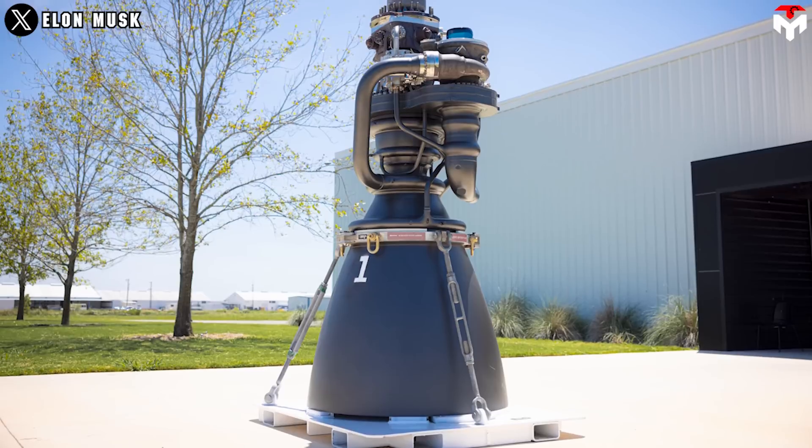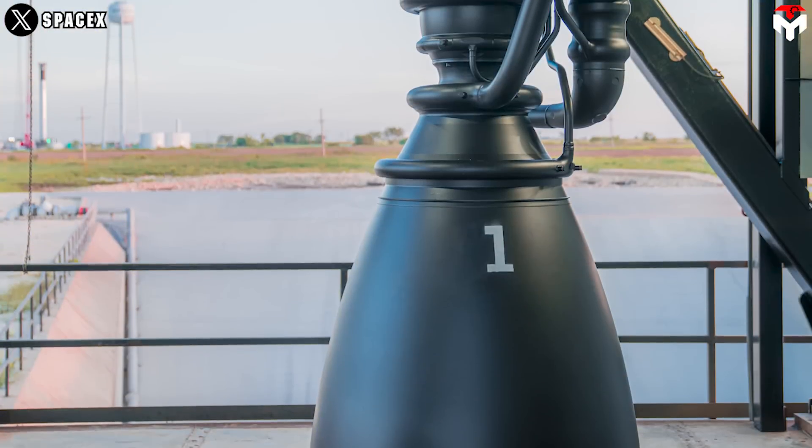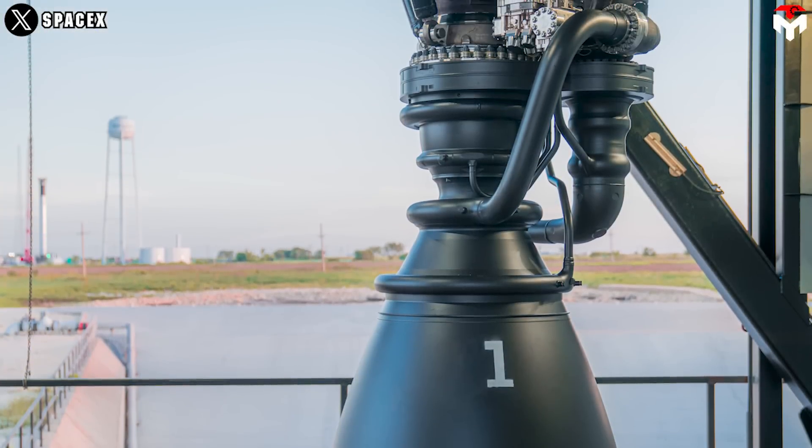'The best part is no part.' Raptor 3's image, released in early August, knocked fans' socks off with its minimal appearance and incredible specifications.